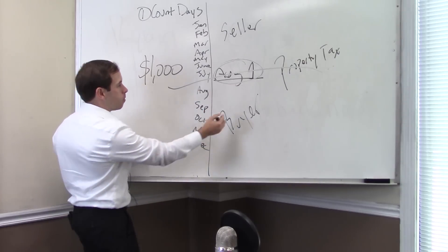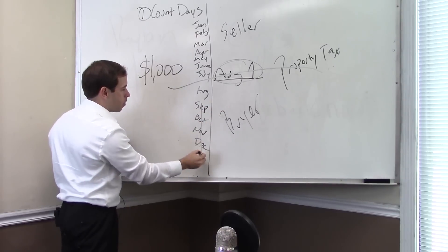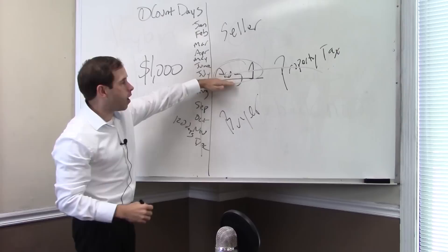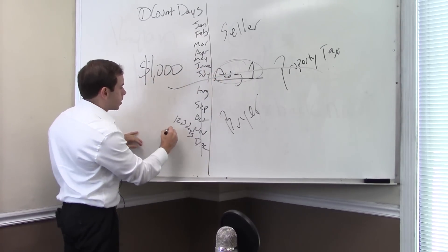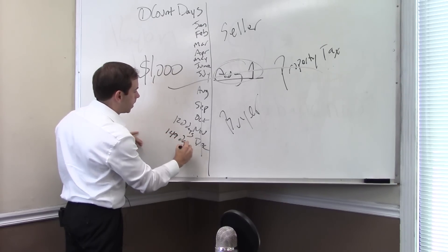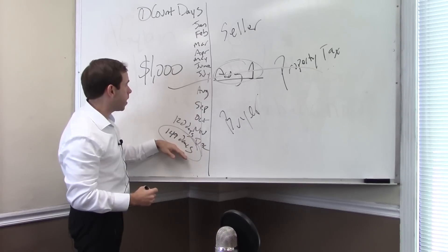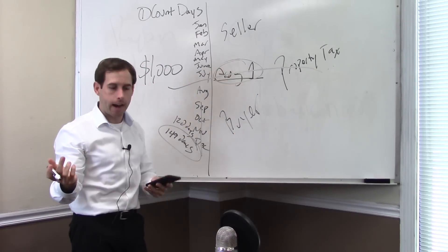So step one is to count the days. The seller is responsible for closing day — whoever wakes up in the morning still owning the house pays closing day taxes. So the buyer's days are: the rest of August (29 days, since the seller owns closing day), plus September, October, November, and December — that's 120 days. Total: 149 days. That's what the buyer is responsible for.